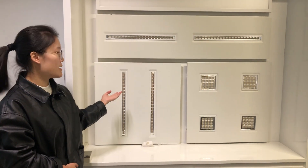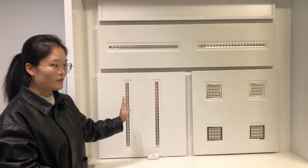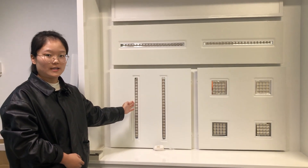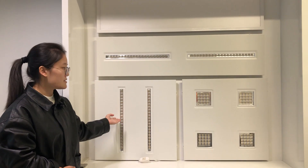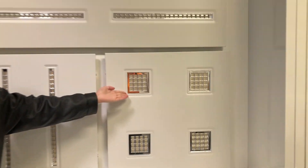In our company, we divide this light into two main series according to the different shape of the modules. If the module is a rectangle, we call it the PN series, and if the module is a square, we call it the PG series.